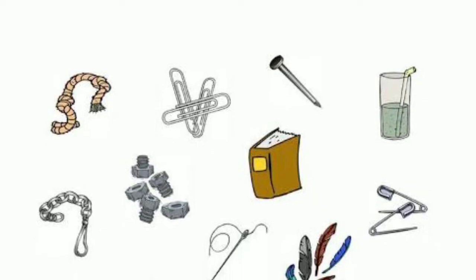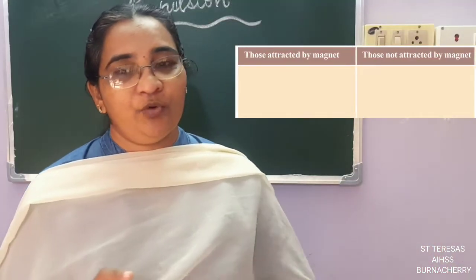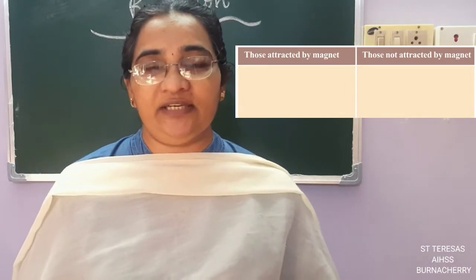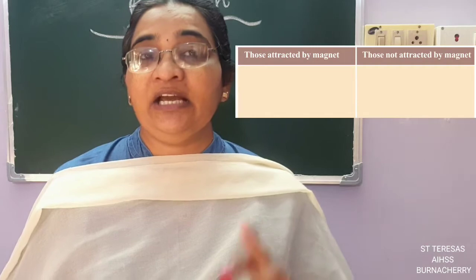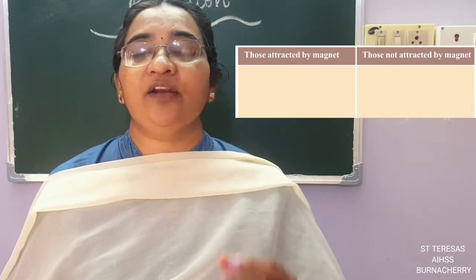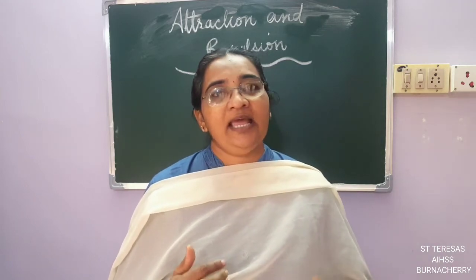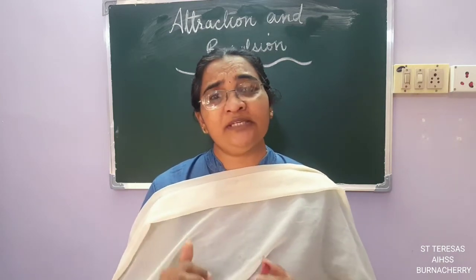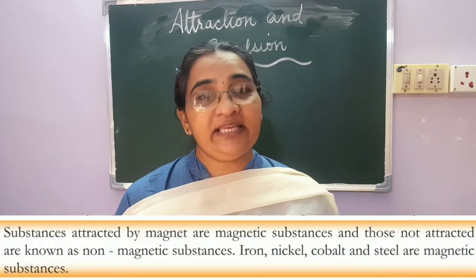See which things are getting attracted to the magnet and which are not. In your textbook there is a table — complete this table. The teacher is not going to do this activity here. Bring each thing close to the magnet, find out which are attracted and which are not, and complete the table. This is an experiment, so write it in an experiment format, take a photo of how you are doing it, and send it to me. What conclusion are you going to draw? Objects which get attracted to a magnet are called...